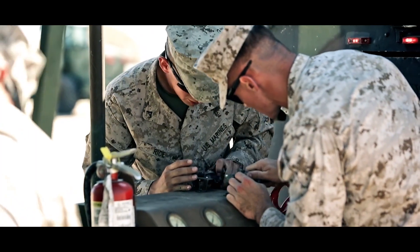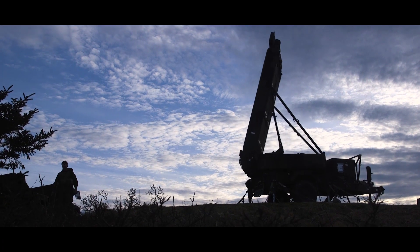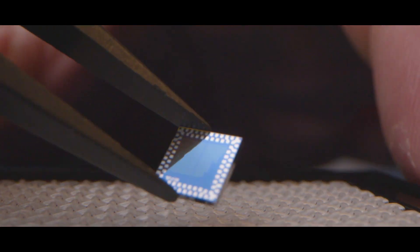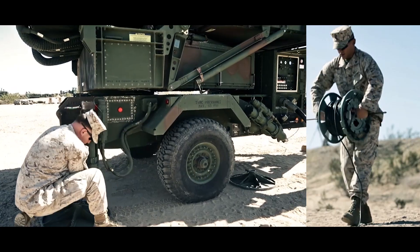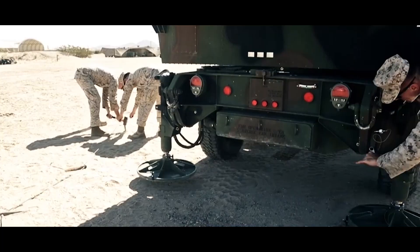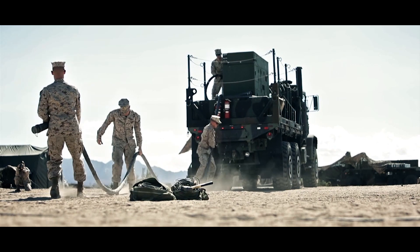Our production-ready multifunction 3D Advantage radar provides a revolutionary leap in digital technology. 3D Advantage gives warfighters the freedom to move across the battlefield with an expeditionary design that enables quicker maneuverability.